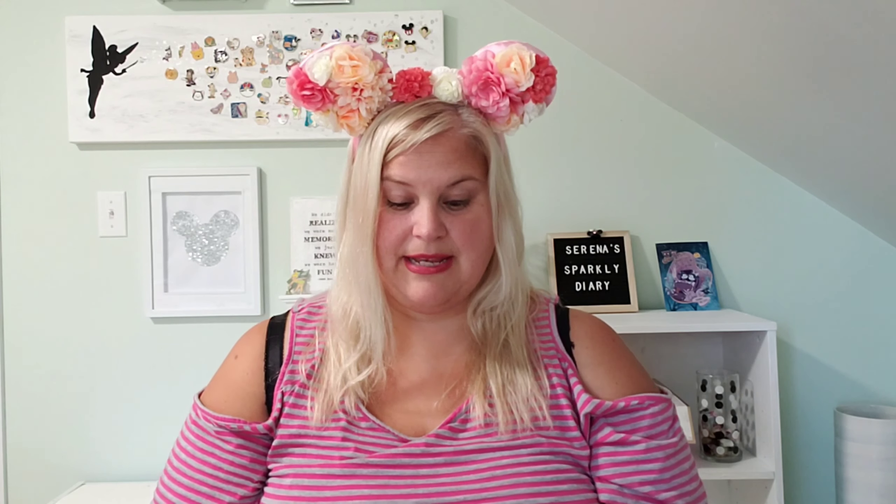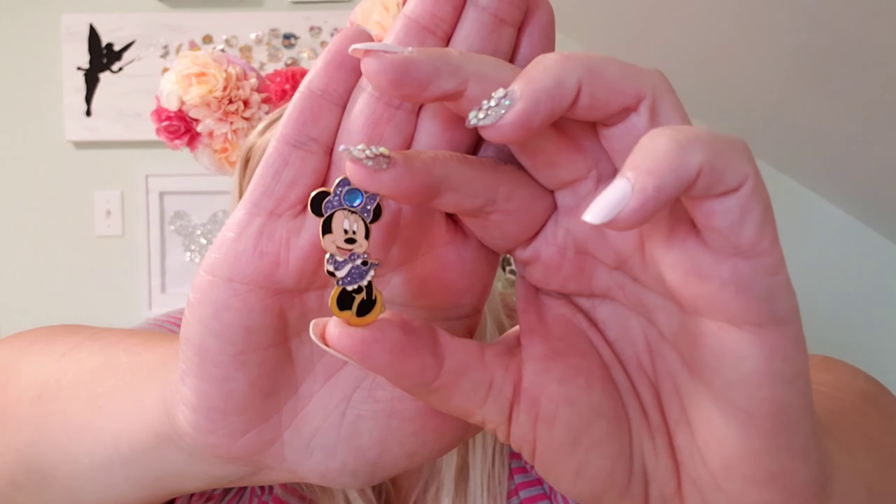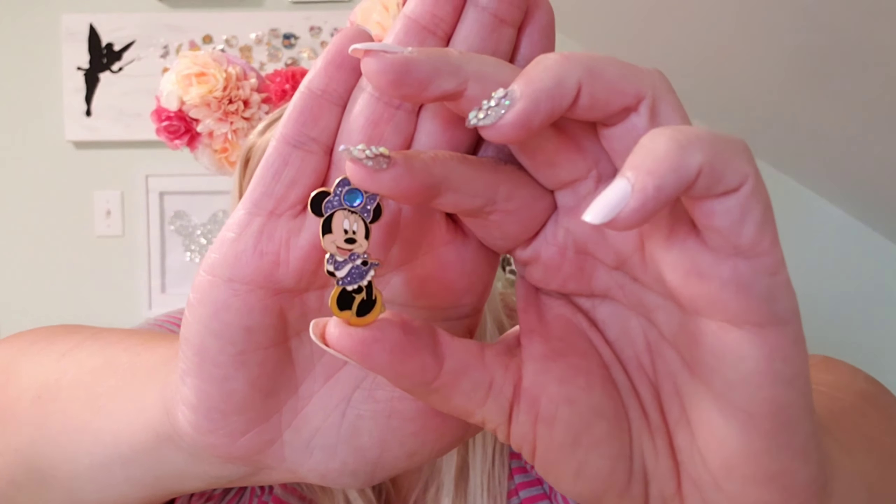I've gotten so many cool pins in this lot and I absolutely love it. This is probably one of my favorite pins — first of all it's a Minnie Mouse, and second of all it has my birthstone which is a sapphire. I adore this pin, it is so pretty. I just think she looks fabulous in her little dress and the little jewel — it's perfect, I love it.